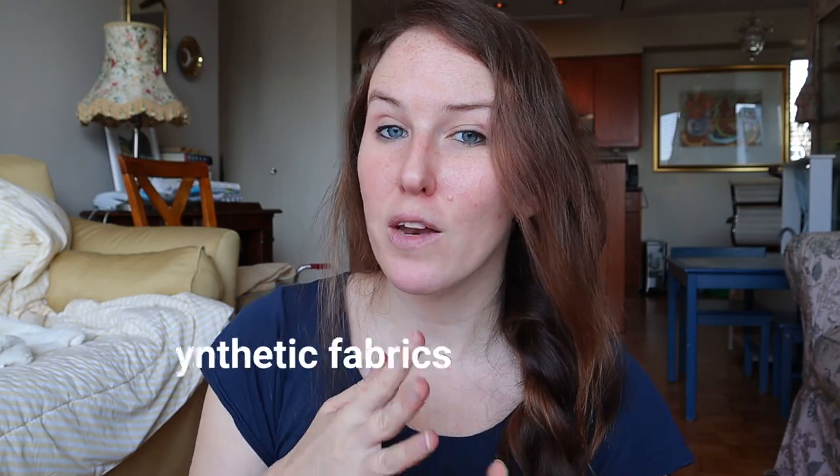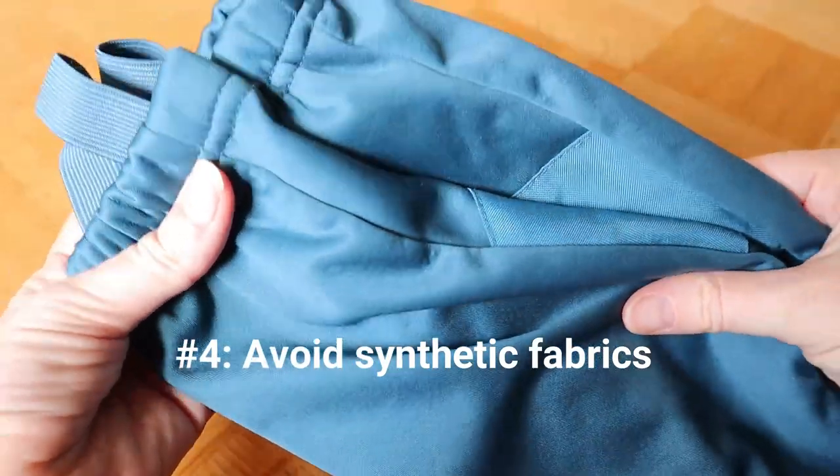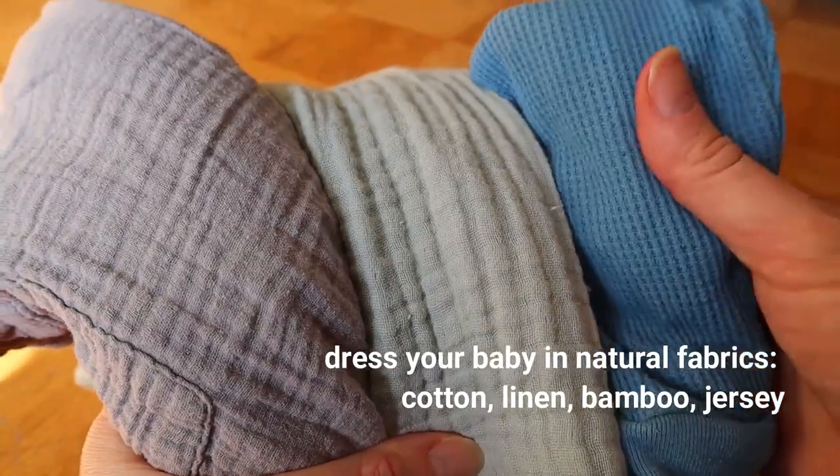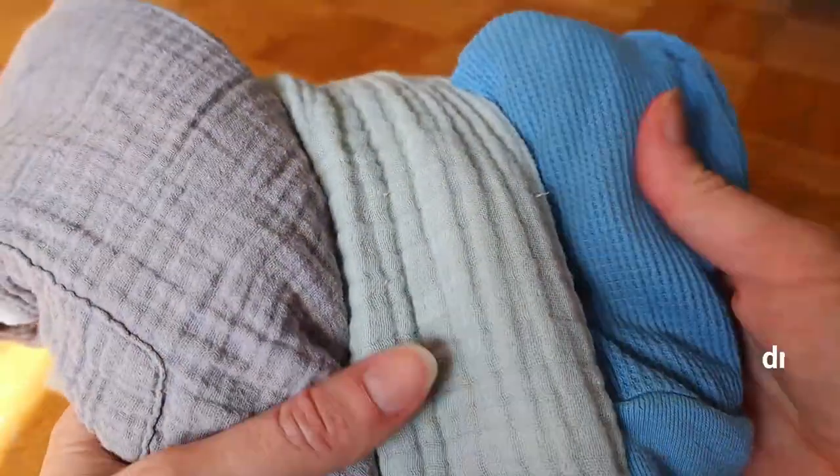Avoid any kind of non-breathable synthetic fabrics such as polyester. Instead, stick to fabrics that are natural and breathable like cotton, bamboo, linen, and jersey fabrics. These are much better for regulating a baby's body temperature and will keep them nice and cozy on that ever-changing temperature between the airport and the airplane.